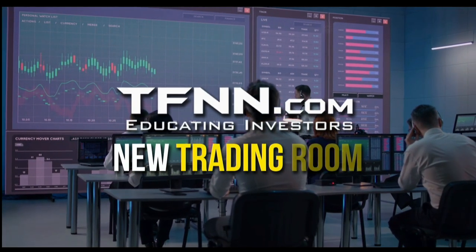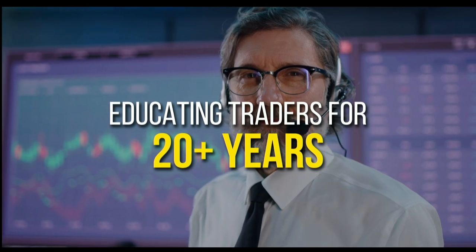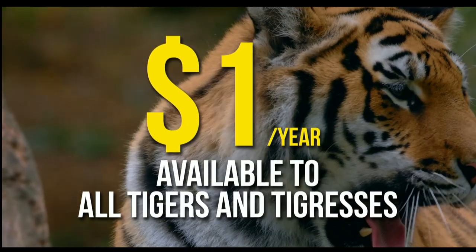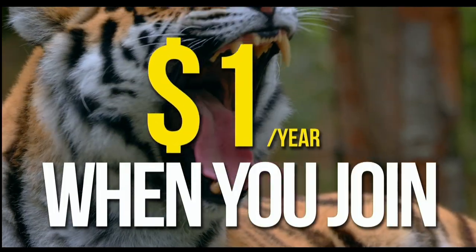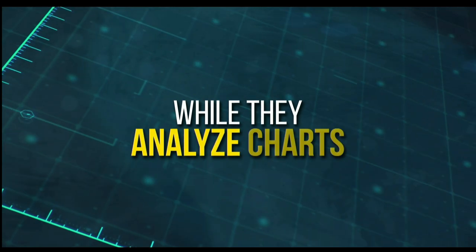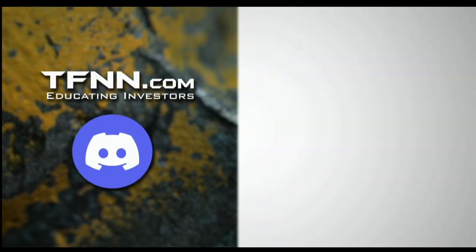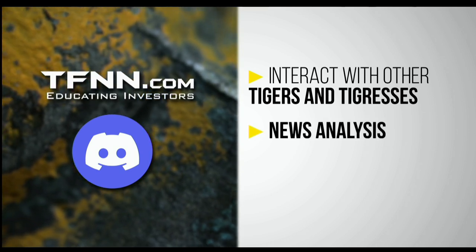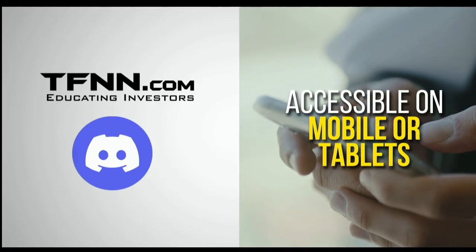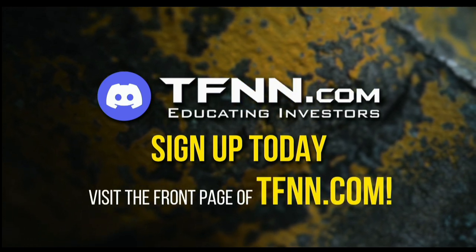TFNN has just launched their new trading room, the Tiger's Den, hosted at Discord. TFNN has been educating traders for more than 20 years, with live programming hosted by a variety of professional traders during market hours. Available to all Tigers and Tigresses for just $1 for the year. In the Tiger's Den, you can look over the shoulders of Tom O'Brien and other TFNN hosts while they analyze charts during their live Tiger TV programs. Join an interactive trading community with hundreds of members exchanging ideas, sharing trading ideas, news analysis, and discussing market action all trading day, even at night and on the weekends. Visit TFNN.com.